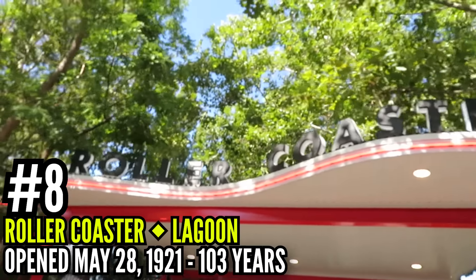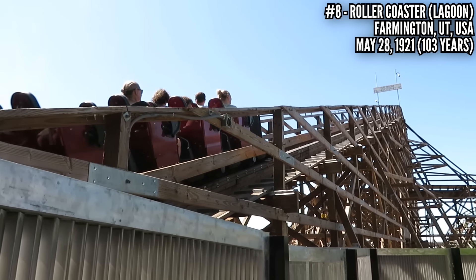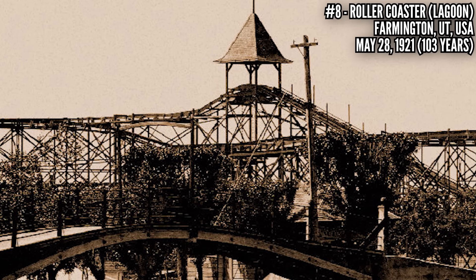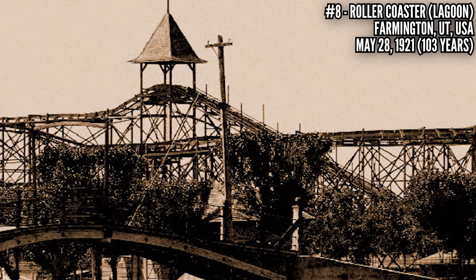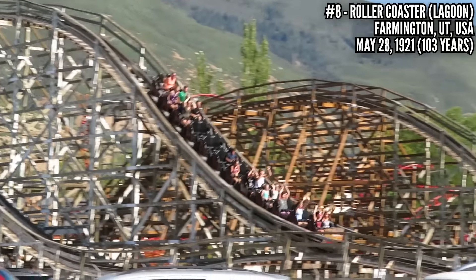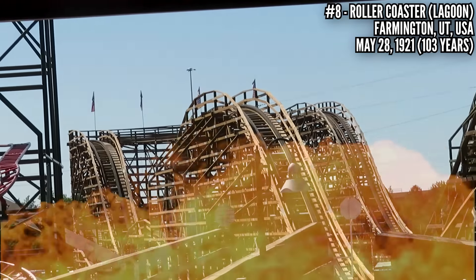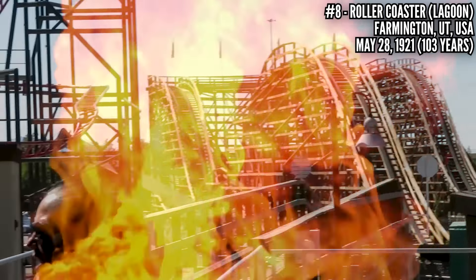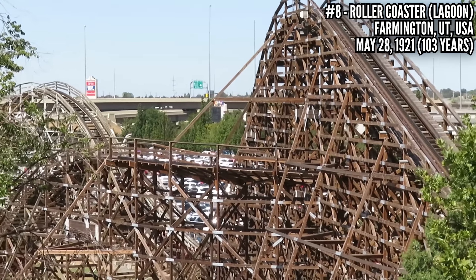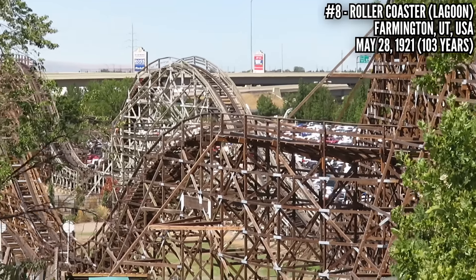Number 8: Roller Coaster at Lagoon, opened May 28, 1921. Lagoon dates back to 1886, and this was her second coaster — the Scenic Railway dating back to 1906 was removed at some point lost to history. This has had quite the history: operating until 1953 when it was severely damaged by fire, the flames shooting 300 feet in the air. Lagoon rebuilt it, so if you want to get technical, maybe this isn't really the same coaster that opened back in 1921 — but in spirit, it is, and it's still a great ride to this day.